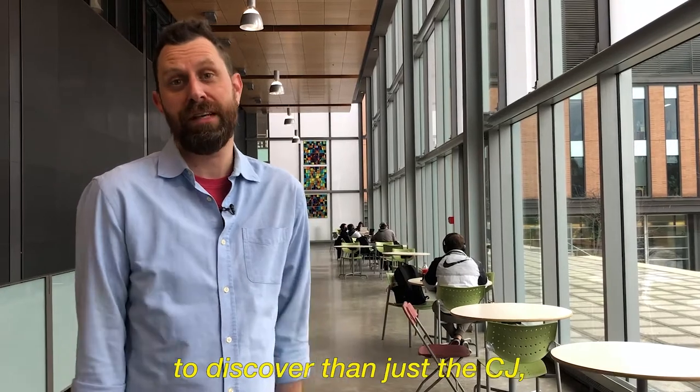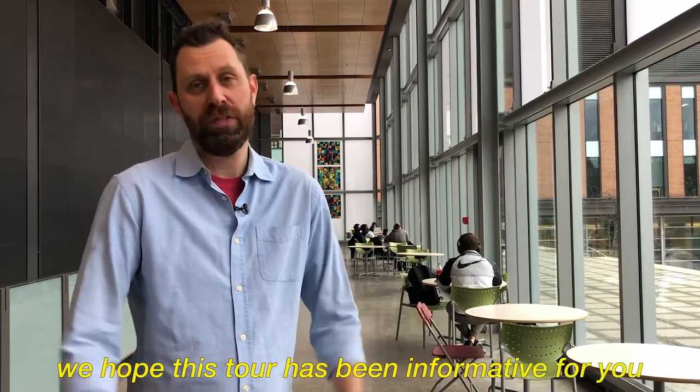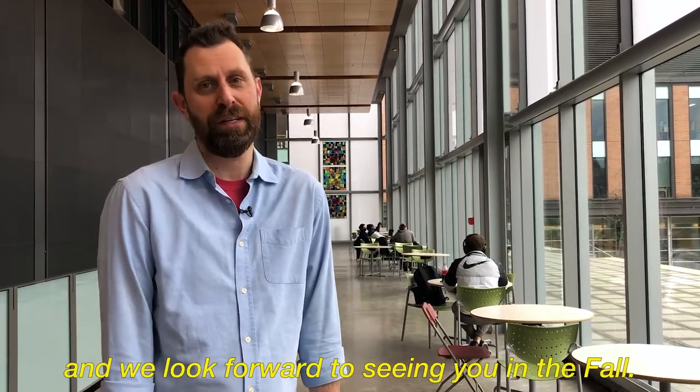As a member of Concordia, there's a lot more to discover than just the CJ. We hope this tour has been informative for you, and we look forward to seeing you in the fall.